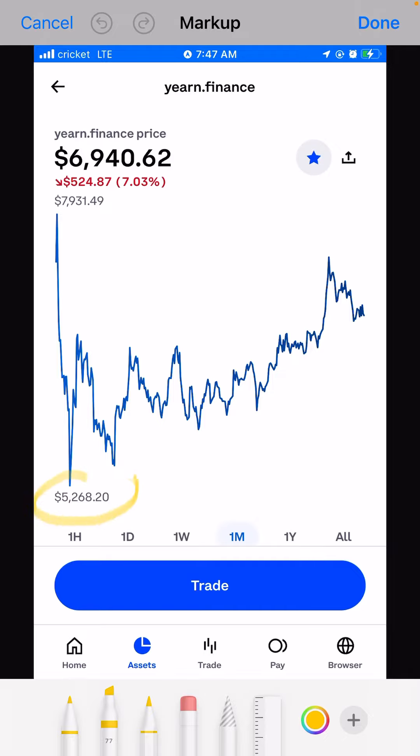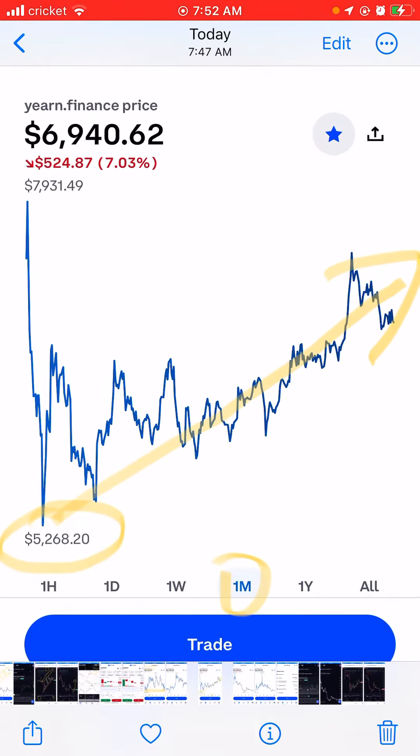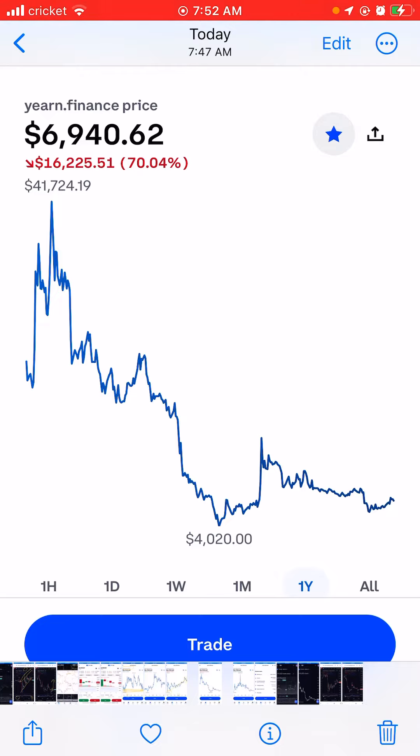But since this coin touched five thousand in one month, you can see the uptrend. So I can say that's the bottom of this coin. And when you check this...